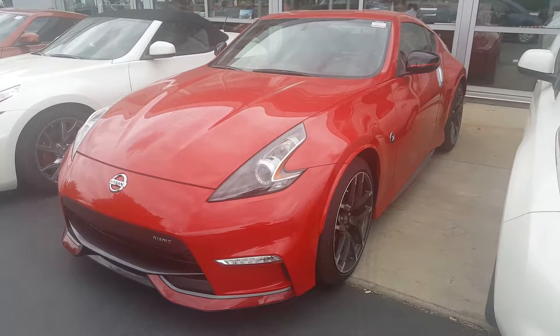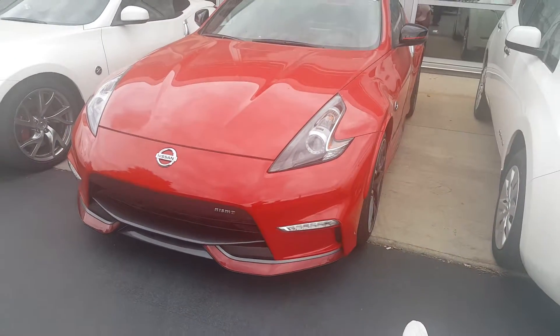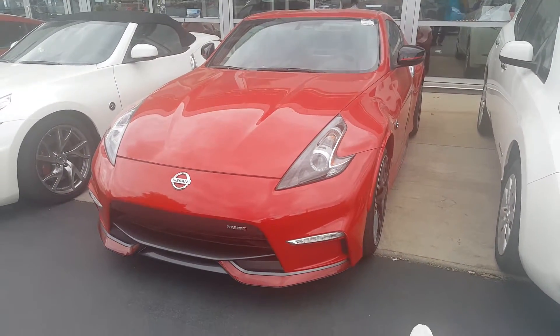Hey Gordy, it's Tommy Sobieski from Boucher Nissan Waukesha. Thought I'd send you a quick video on the Nissan 370Z Nismo that we've been talking about.